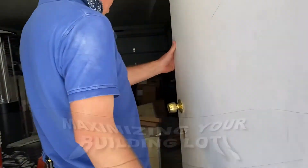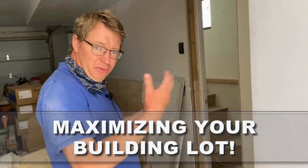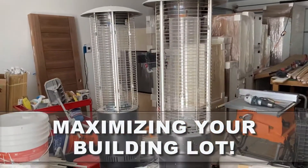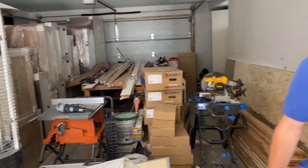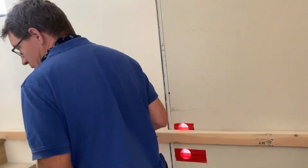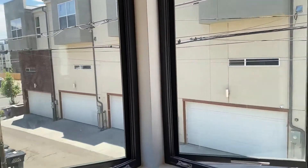The occupant would have access to just the ADU and not the garage, or vice versa. Right now this is a staging area for the rest of the house. The ADU looks really cool — still got some nice sunlight coming in and great light throughout.